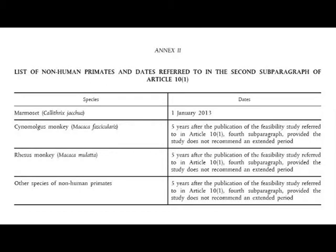This is Annex 2. If you're a marmoset, from the 1st of January 2013 it looks like you won't be able to be taken from the wild anymore. However, if you're a cynomolgus monkey, a rhesus monkey, or any other species of non-human primate, the date is five years after the publication of the feasibility study referred to in Article 10, provided the study does not recommend an extended period.